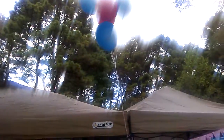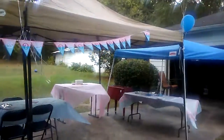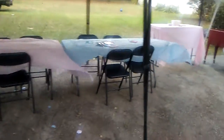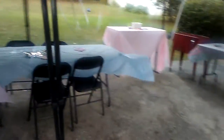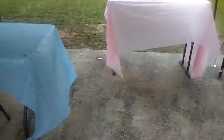This is my gender reveal decor tour — very simple, very affordable. Check out my haul if you haven't seen it. The only thing I'm waiting on is my cake; my husband is bringing the cake back. I showed a picture of what the cake looked like in my haul.